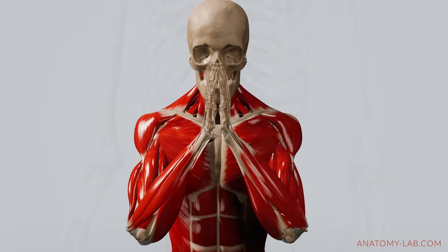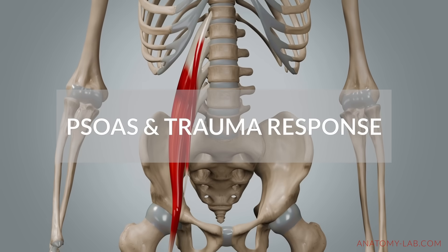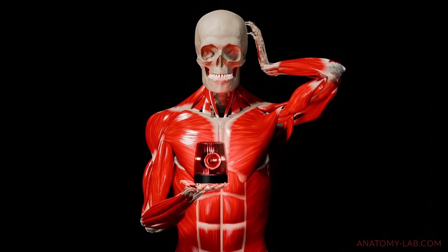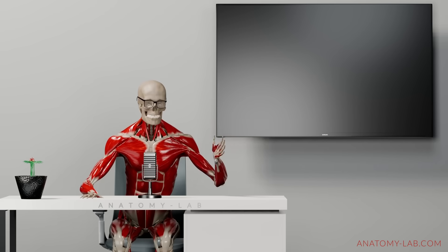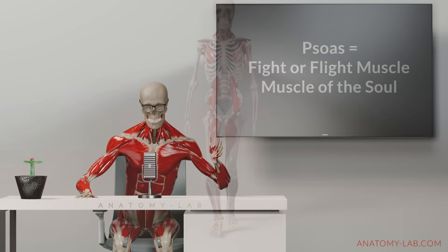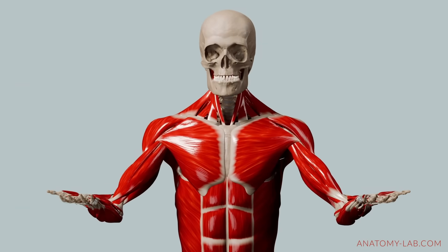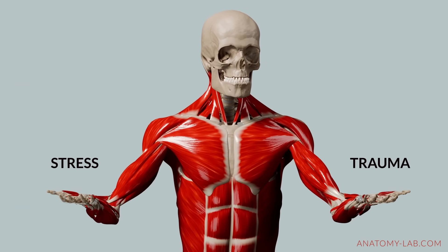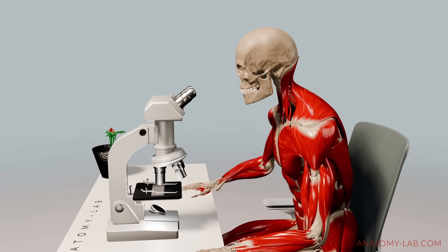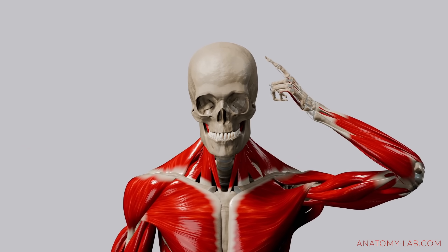Welcome back to the Anatomy Lab. Today we're diving into the psoas muscle. While it's best known as a primary hip flexor, the psoas often comes up in discussions about stress, trauma, and the body's survival responses. You might have heard it called the fight-or-flight muscle, or even the muscle of the soul. Beyond everyday movements like walking and sitting, there are interesting theories suggesting the psoas could influence how our bodies handle stress and trauma. While the science isn't fully settled, many experiences and insights are compelling, and I think it's worth exploring this connection with an open mind.